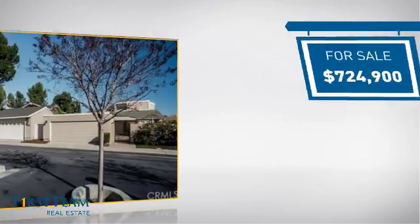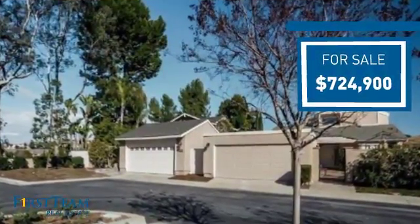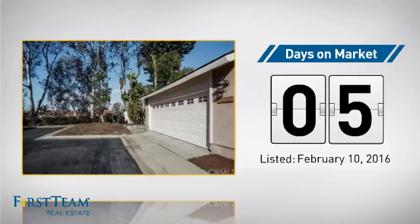Currently listed at just over $700,000. It just went on the market this month.